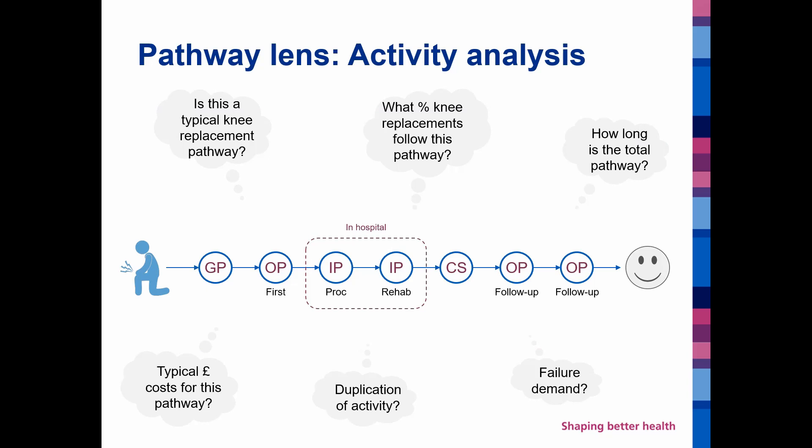Moving on to a pathway level, there are a number of pathways that cut across different points of delivery in the healthcare service. By understanding those typical pathways — for example, a knee replacement or hip replacement pathway — we can start to understand questions like how long is this pathway in terms of days, weeks or months, how much does it cost us, and for the patient, do they need so many follow-up appointments? Is this activity duplicative, is it necessary, and is it ultimately the best value for the population?